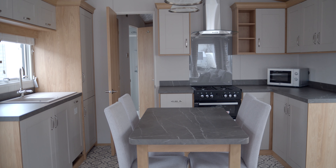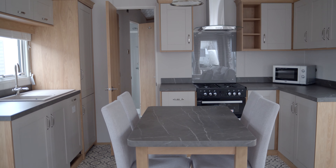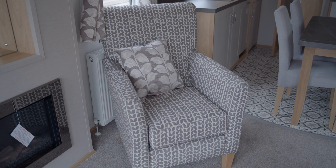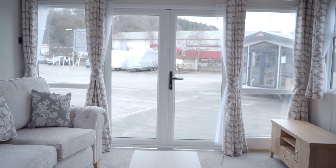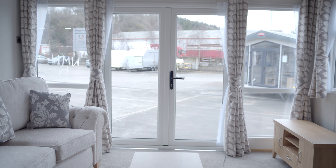On entering the Highgrove the first thing you'll notice is the open plan layout. The inviting sofa and armchair is all centered around the modern fireplace. Optional on the Highgrove is the French front doors, which we have in this model here.